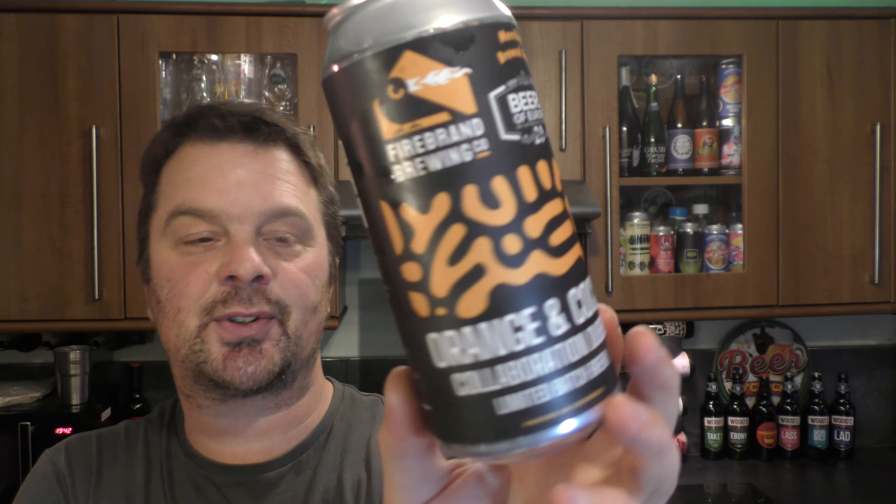My association with Beers of Europe goes back many, many years. We've been with Beers of Europe as a channel sponsor — not in terms of money; it's never been a monetised sponsorship. It's been much more of a friendly sponsorship where I give the guys a shout out and put a link in the description, and they send me 10 beers a month. That works absolutely fantastic for me.